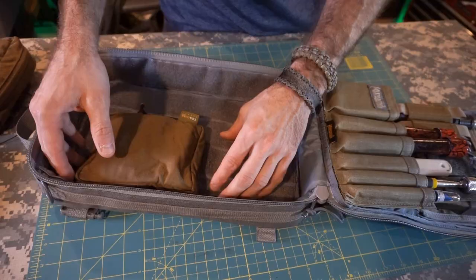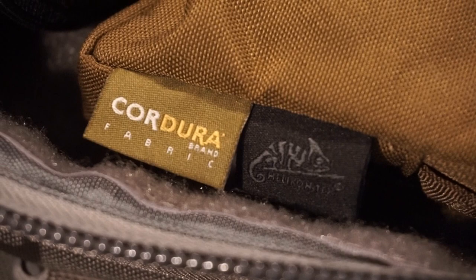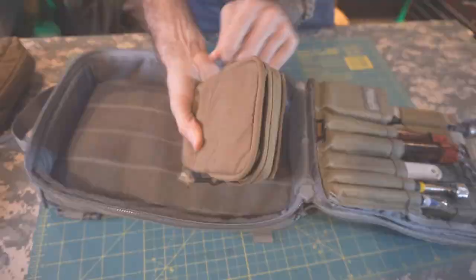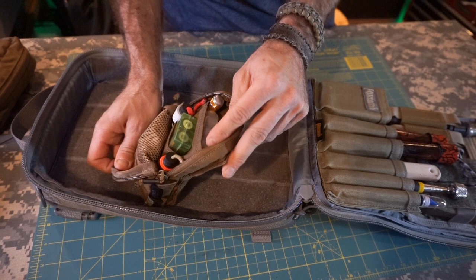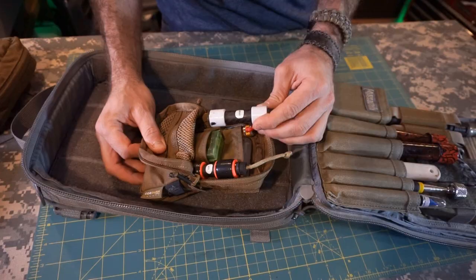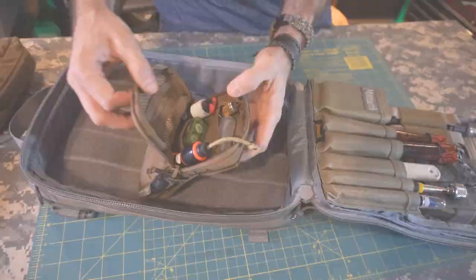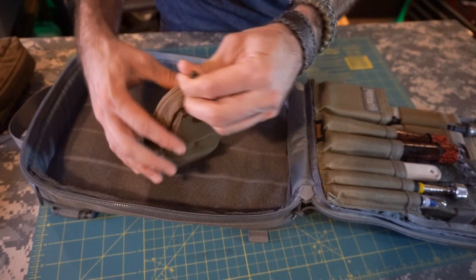The final pouch on this side — unzipping it — is more of a tools pouch. I have spare batteries: 18650s, some AAs and AAAs, some little basic necessities. I have some bits that go to a little screwdriver, and then some needles — actually safety pins and needles in case I need them. All contained in this nice little pouch. This is not something I'd bring backpacking, so this will probably stay right inside this MDM organizer.